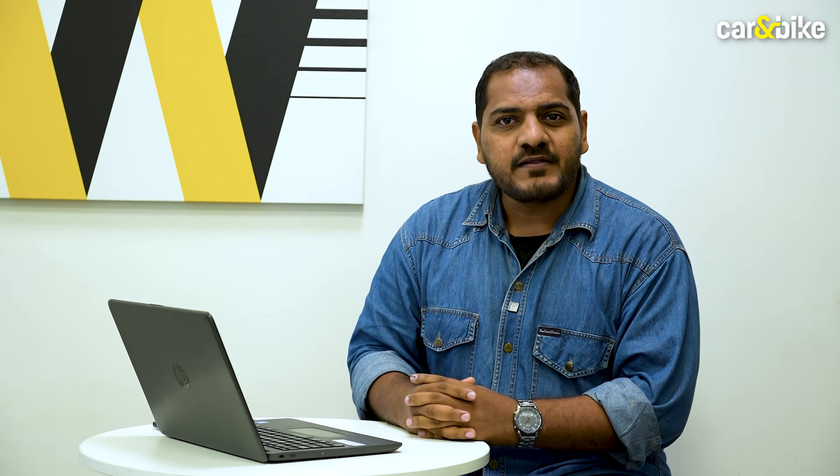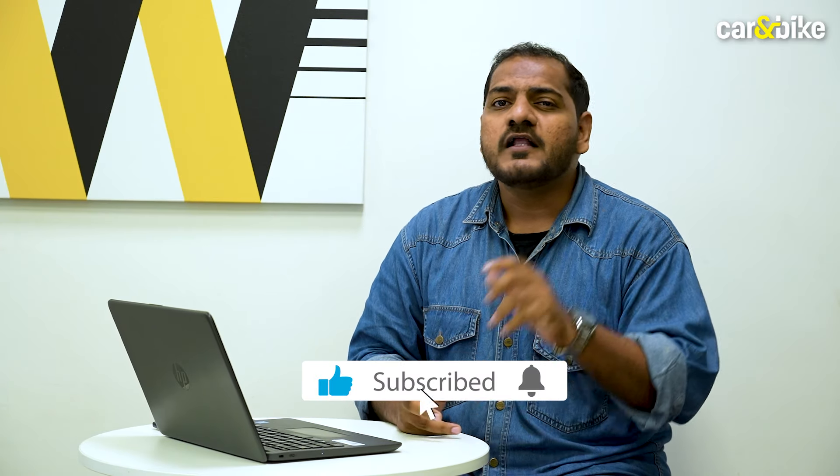Not only that, alongside the Altroz Racer, Tata has also launched two new variants for the Altroz lineup and has retired one, so we'll also take a look at that. You're watching Car and Bike, I'm Bilal and before we begin, here's a little reminder to like, share and subscribe to the Car and Bike channel.